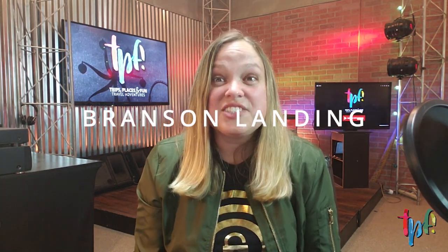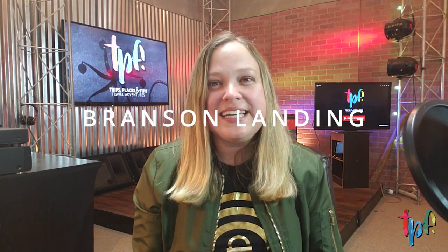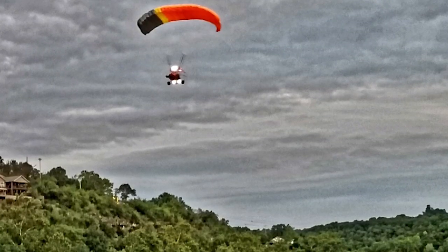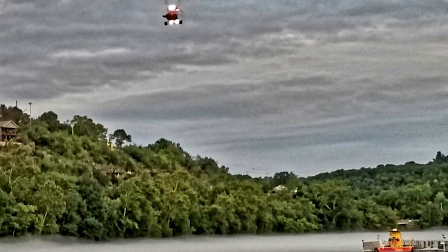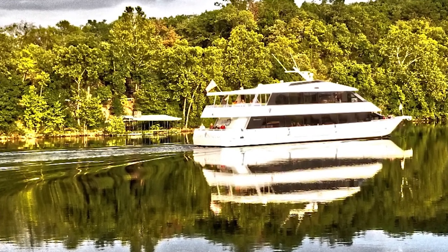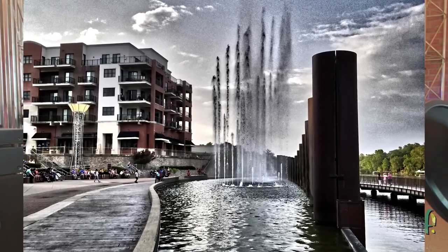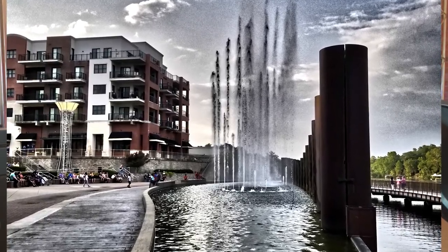Highway 76 dead-ends into the Landing, which is a really cool outdoor shopping mall with lots of places to eat, play, and shop. In the middle of it they've got a really cool water-and-fire fountain feature where you can see shows every hour on the hour, so make sure you stay around for that.